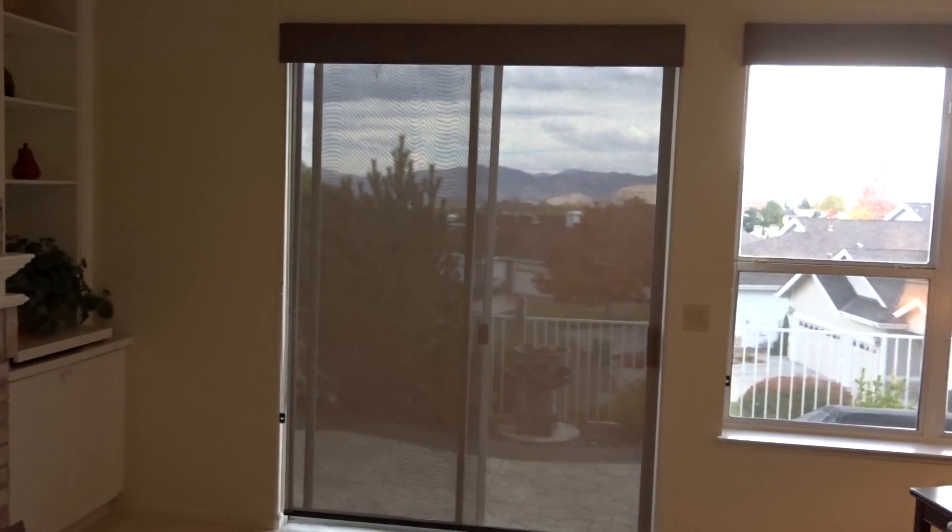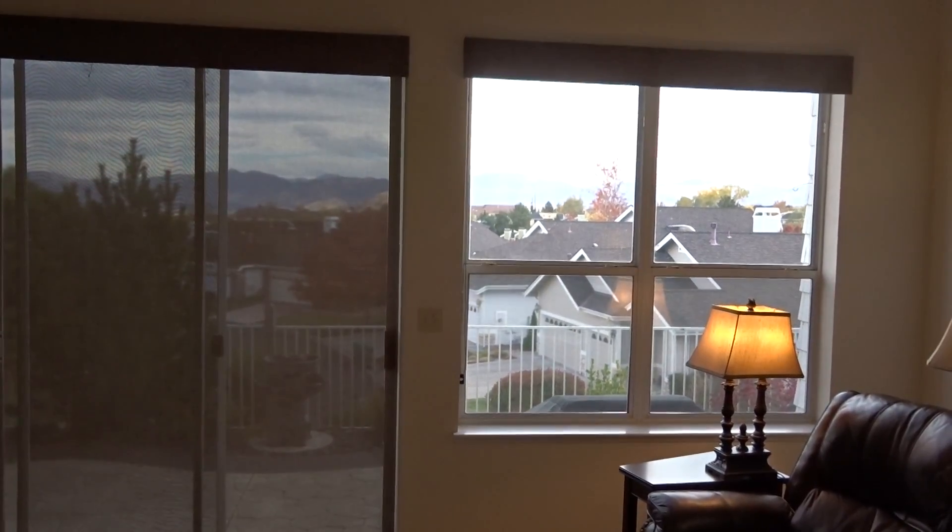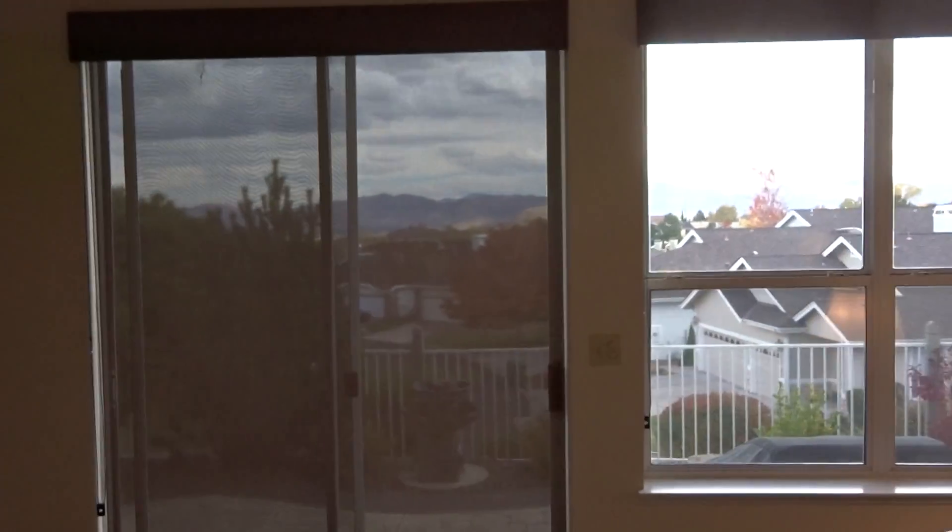You can actually see out of this one better than this because of the glare. So that's what solar screens will do for you if you choose to use them. And again we thank you for watching the Kempler Design video blog.